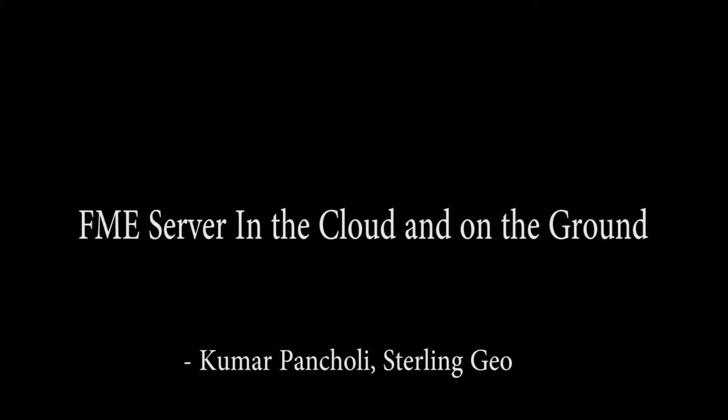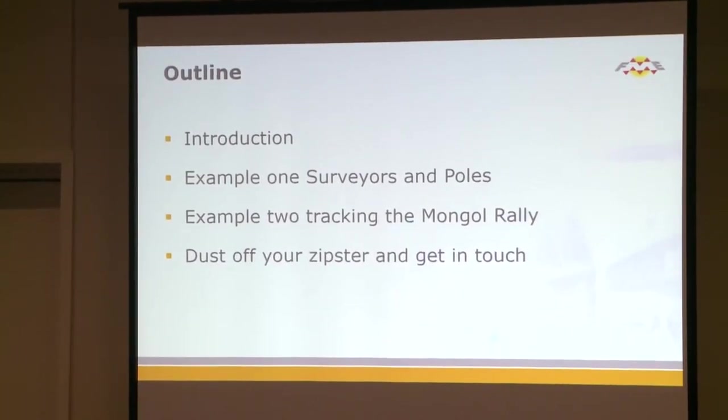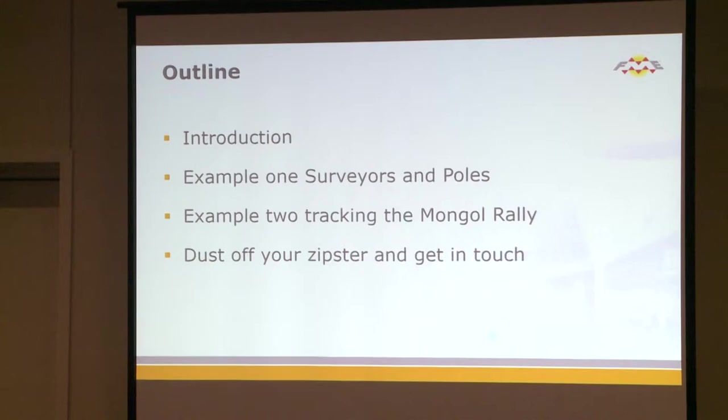The first example is to do with surveyors and polls. The second one is tracking the Mongolian rally, and finally I've got a little task for you to do after you leave the conference.